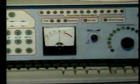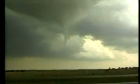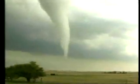Watches and warnings will let you know if tornado activity is likely to happen in your area. Here is a breakdown. A tornado watch is issued when the atmosphere has the right ingredients that could form a tornado in the next several hours. While you do not need to seek shelter immediately when a watch is issued, you should continue to monitor the weather in your area and be prepared to head indoors if conditions worsen.